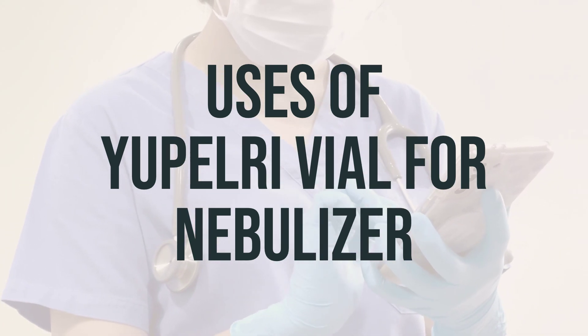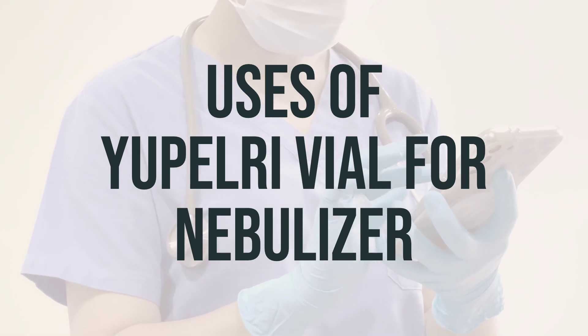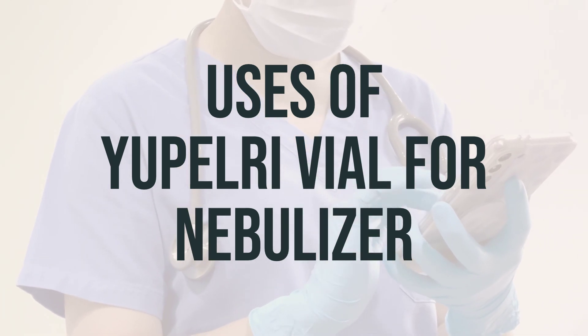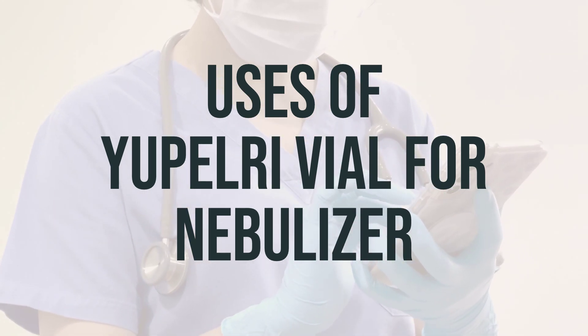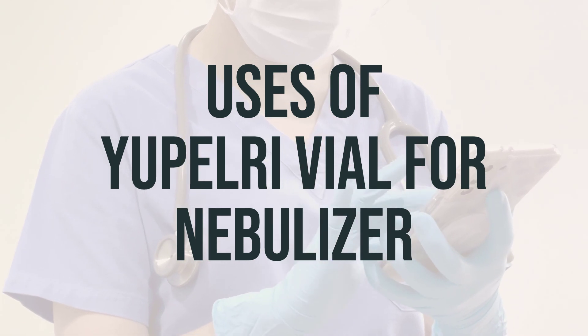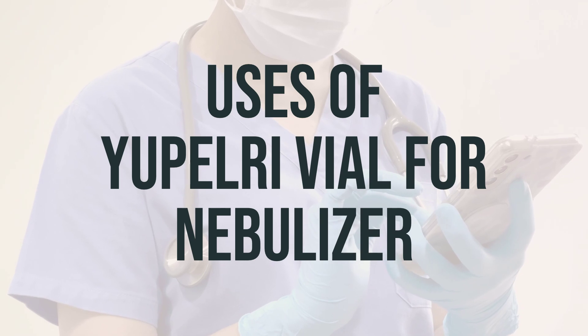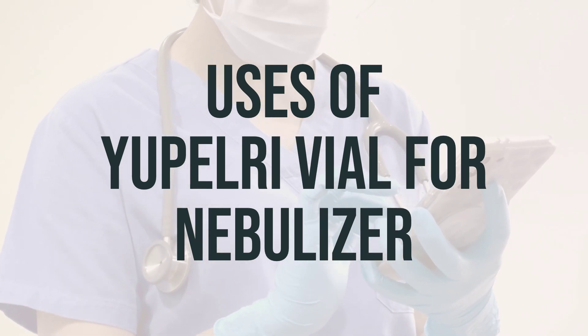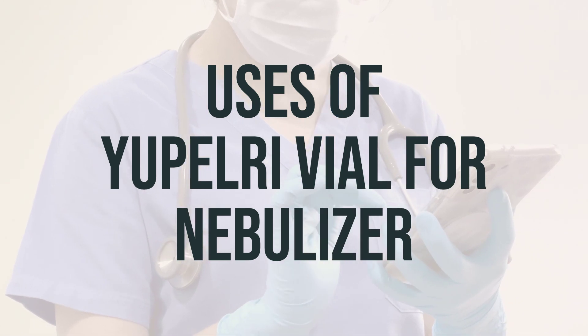It's important to note that Eupelri vial for nebulizer does not work right away and should not be used to relieve sudden breathing problems. If wheezing or sudden shortness of breath occurs, use your quick relief inhaler as prescribed. It is recommended to take Eupelri vial for nebulizer at the same time each day. The usual dosage is one vial once a day, every day. Be sure to follow your doctor's instructions for the best results.